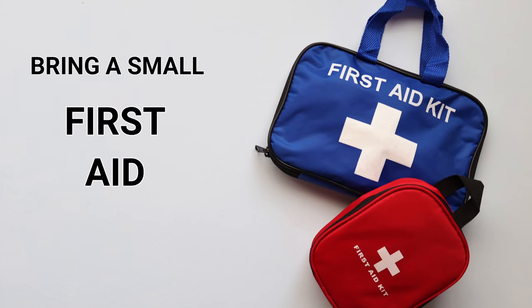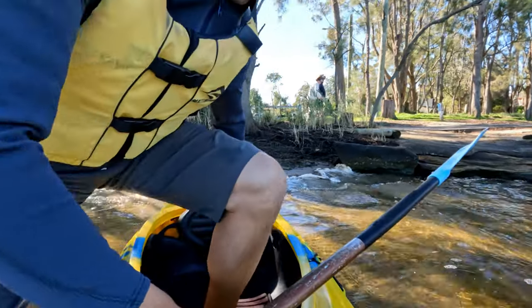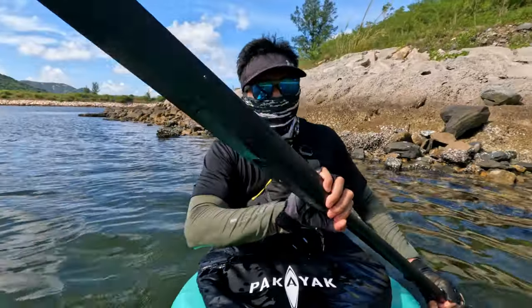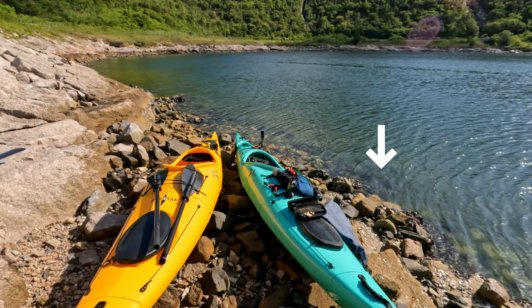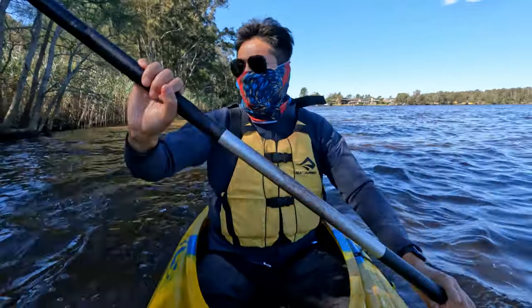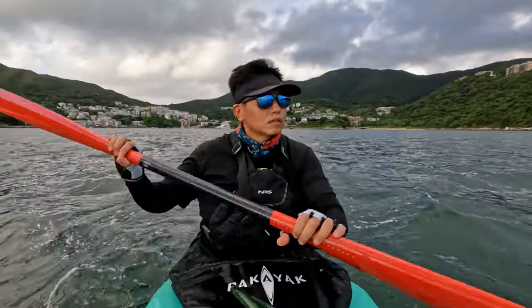Also bring a small first aid kit to prepare for cuts just in case. There have been so many times where I've scraped my ankles on rocks and oysters which are not visible when you're walking in the water. You may also get blisters on your hands if you're not a frequent paddler, so having a band-aid will certainly help.